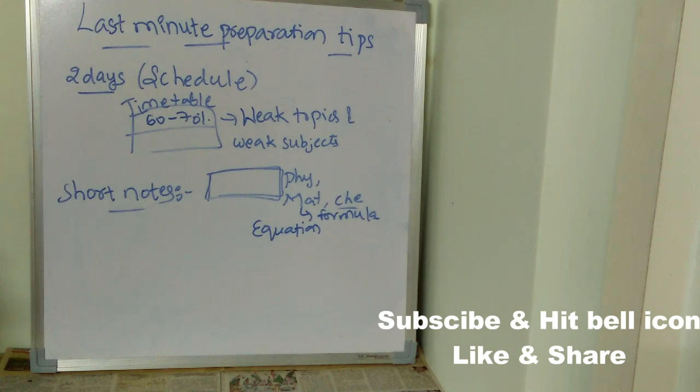Just before the exam you can open that book and do a quick revision. In mathematics, formulas are very important — only when you remember the formula can you solve the problem. Maintain a short notebook and revise it thoroughly every day.